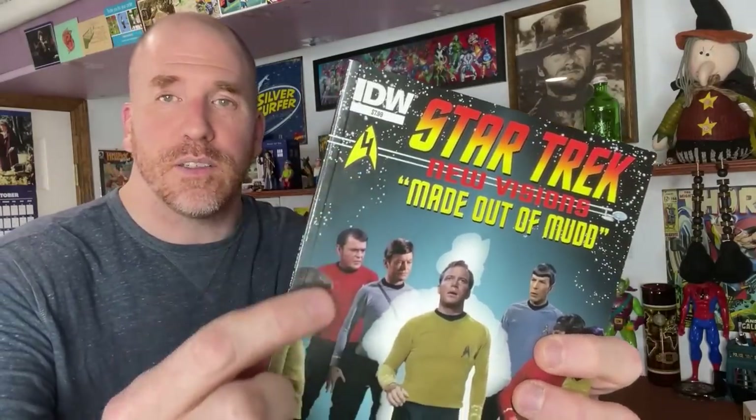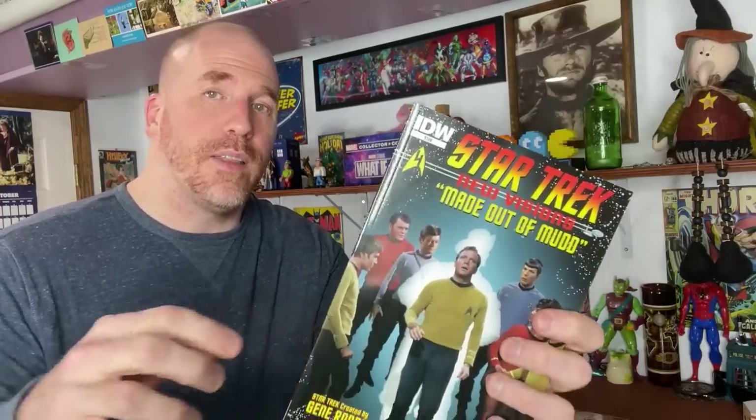Here's a comic book tip for those of you wondering what titles to look for. The title I'm going to show you right here - I just sold 11 of them for $75, and I have less than $5 invested into them from combining them from multiple comic collections I've purchased over time. I'm referring to Star Trek New Visions, published by IDW. These are all going to have a heavy card stock on them, so it's going to feel different than your traditional comic book.